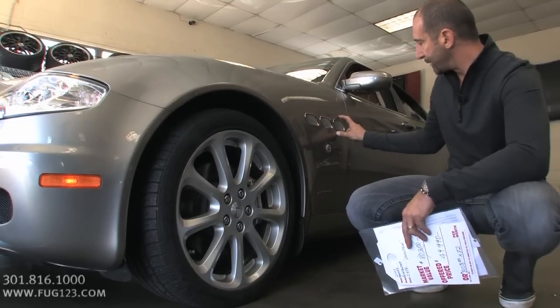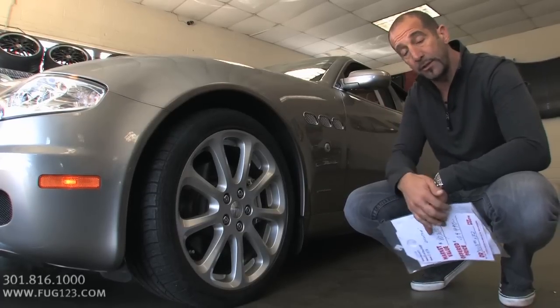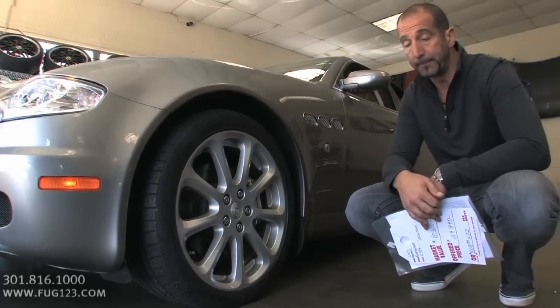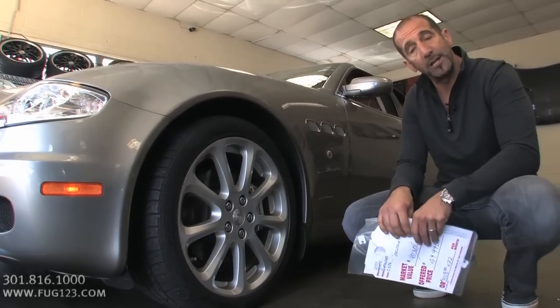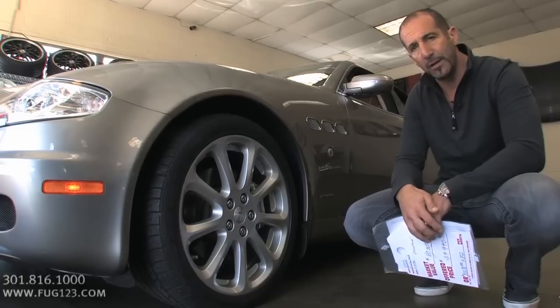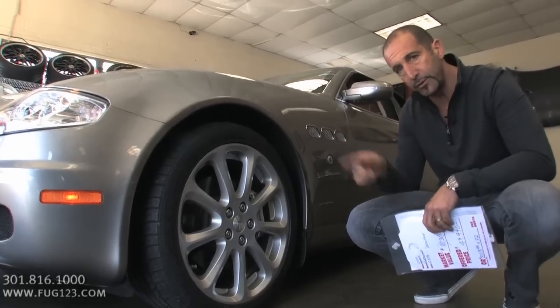These fender vents are another great styling feature — check out the turn signal right in there. And of course, the designer of the style of the car is Pininfarina. This is just awesome. A lot of what you see on the outside looks great, but you never really get a chance to check underneath the hood. That's kind of what I want to talk about right now.